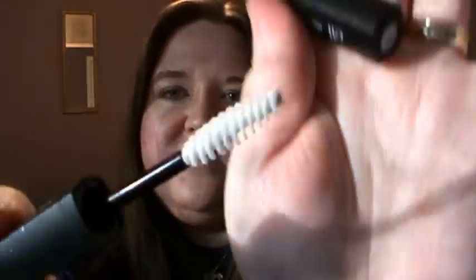Moving on to the mascara primer in transparent. It looks white like all mascara primers, but goes on clear, which I like because it doesn't change your mascara color at all. I've used other primers including Estee Lauder, and for three dollars this does a really good job. I will definitely keep buying this.